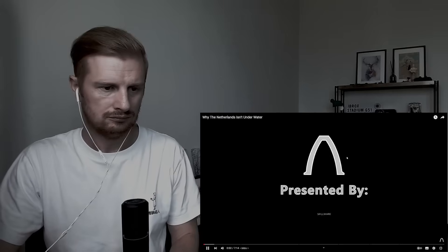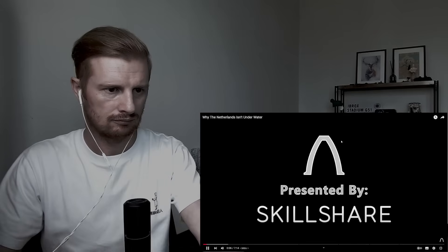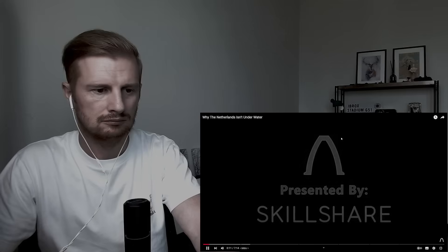This episode of Real Engineering was brought to you by Skillshare, home to over 16,000 classes that could teach you a new life skill. The first 500 people to sign up with the link in the description will get a two-month free trial.